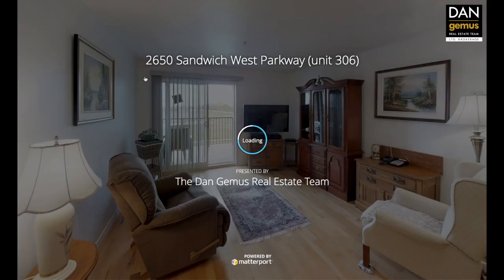Hello, my name is Kathy Talbot. I'm a sales representative with the Dangemas Real Estate Team. Today we're at 2650 Sandwich West Parkway in LaSalle, and before I tell you about this beautiful condo, I'm going to give you a sneak preview of our 3D walkthrough tour, available at www.dangemas.com.